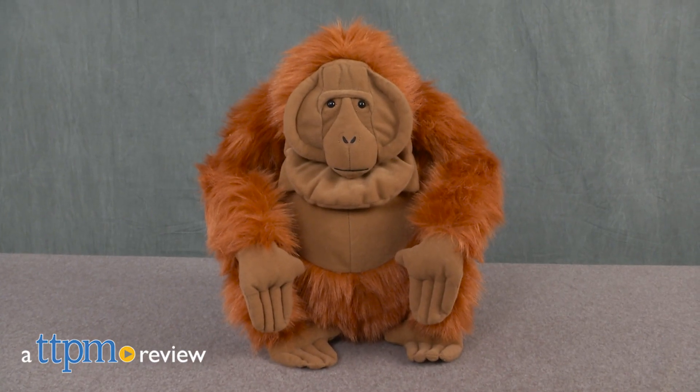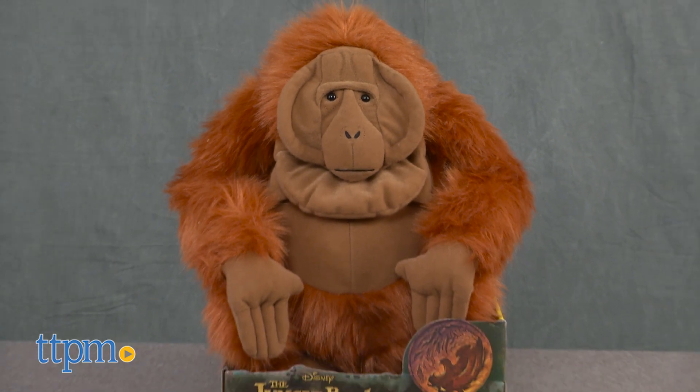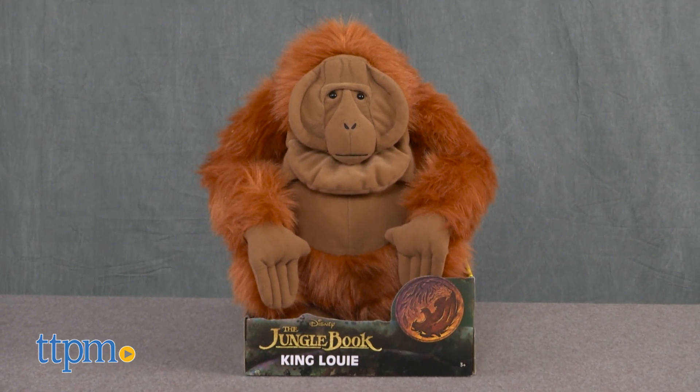Cuddle up with this smooth-talking orangutan from The Jungle Book. Hi, I'm Tammy with TTPM and this is King Louie, a large stuffed toy based on the character from the new Disney film The Jungle Book.